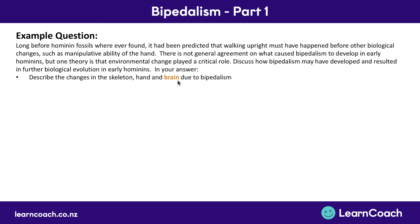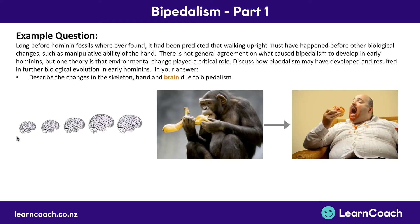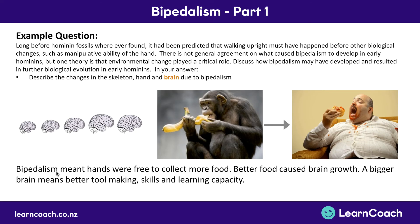Finally, the brain part of this question. We learned that a bigger brain came from an improved diet. We can write: bipedalism meant that hands were free to collect more food; better food caused brain growth; a bigger brain means better tool-making skills and learning capacity. In a later part of this question we're going to talk about the positive feedback loop effect.